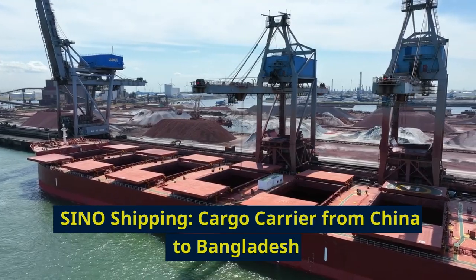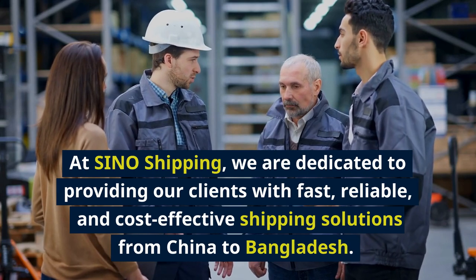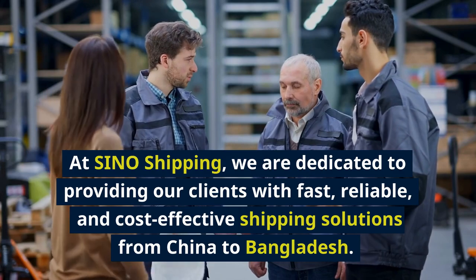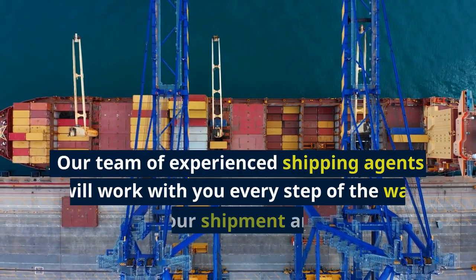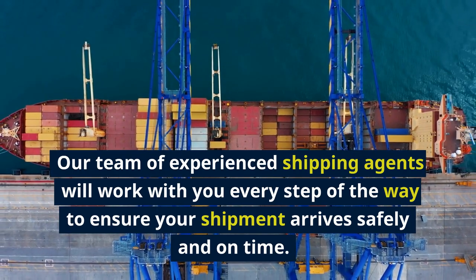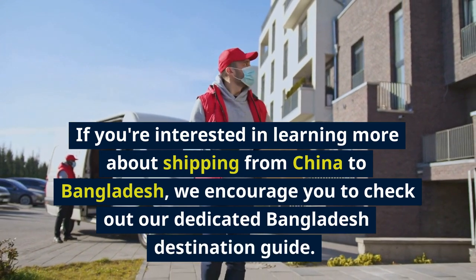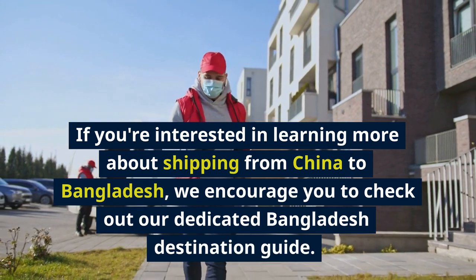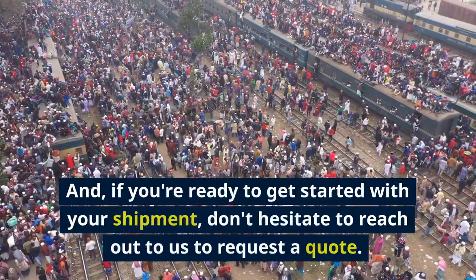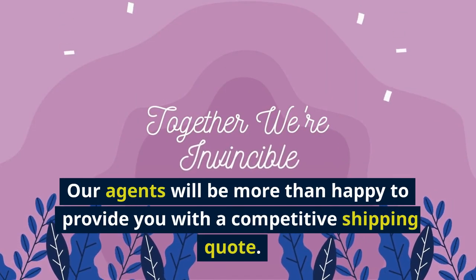At Sino Shipping, we are dedicated to providing our clients with fast, reliable, and cost-effective shipping solutions from China to Bangladesh. Our team of experienced shipping agents will work with you every step of the way to ensure your shipment arrives safely and on time. If you're interested in learning more, we encourage you to check out our dedicated Bangladesh destination guide, and if you're ready to get started, don't hesitate to reach out to us to request a quote.